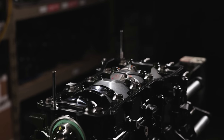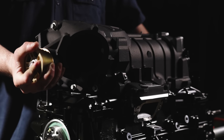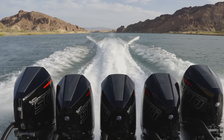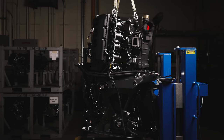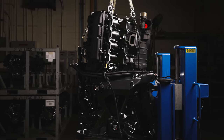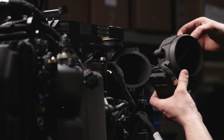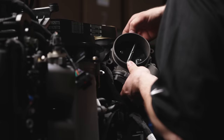The 4.6-liter V8 powerhead is boosted by an exclusive Mercury Racing supercharger, feeding the engine 26% more pressure than the 450R model. To better meet the increased airflow demand, the 500R features a new attenuator with a larger intake, a 15% larger throttle body, and an optimized charge air cooler flow pattern.